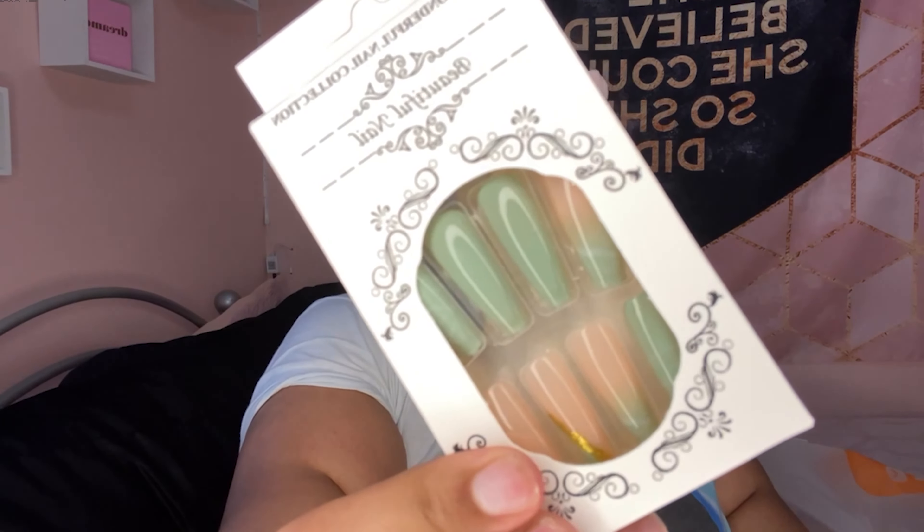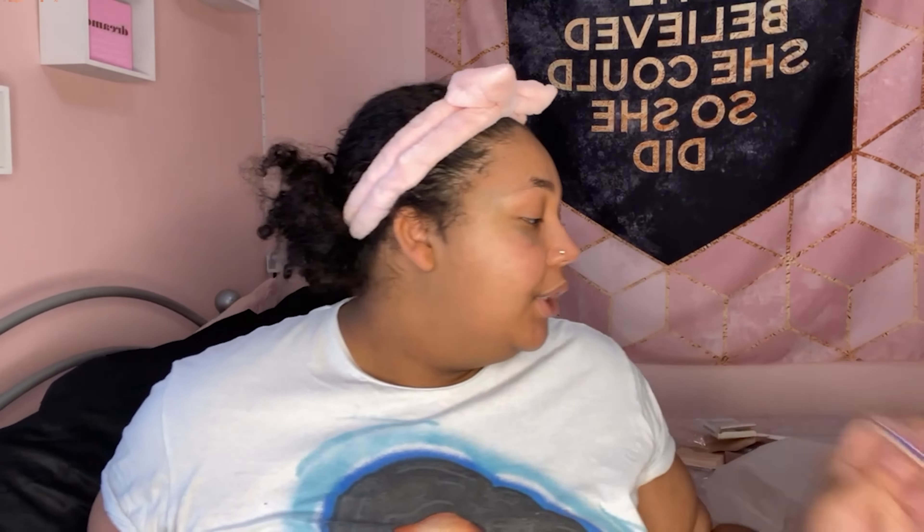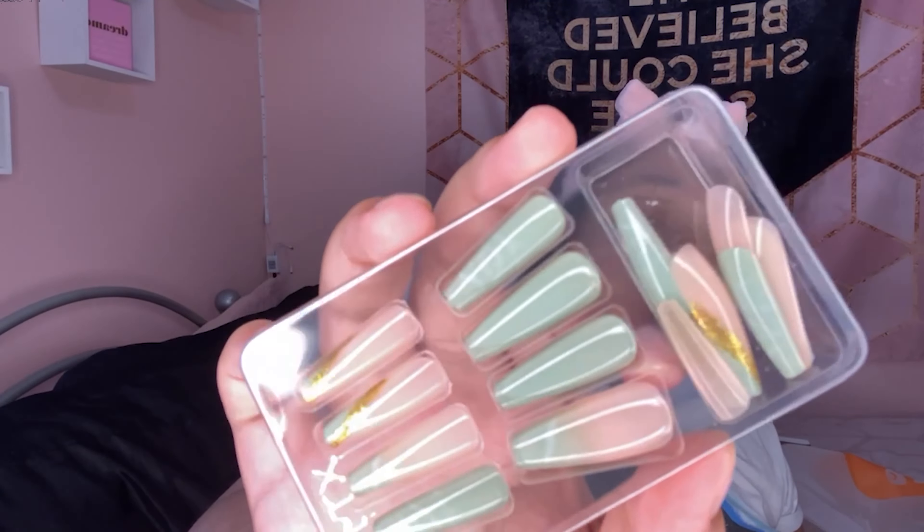The next item is another pair of nails. These are like a sage green and gold French tip set — it's a really pretty set. I'm super excited to try these. It also comes with a file and cuticle pusher, just like the other one.